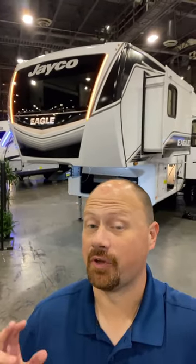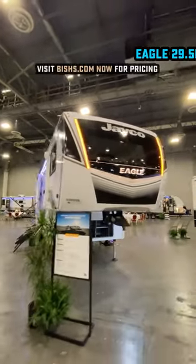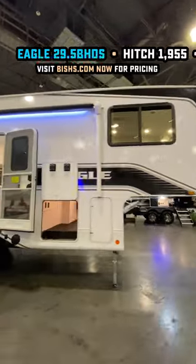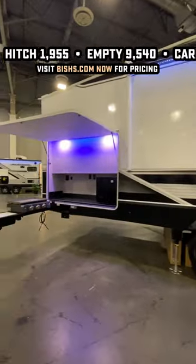Hey camping families, Jayco just stopped playing checkers and started playing chess with their most popular family model. This has been updated and upgraded from the previous Eagle HT generation into a full Big Bird Eagle now, and along with that you're going to pick up some things like factory standard solar as well as the new Dexter Tow Assist.